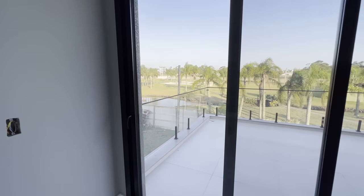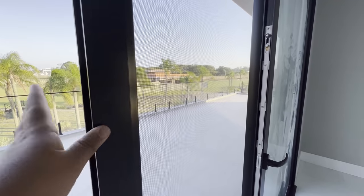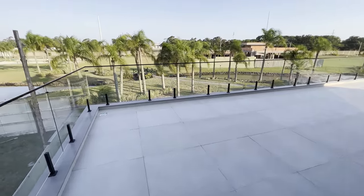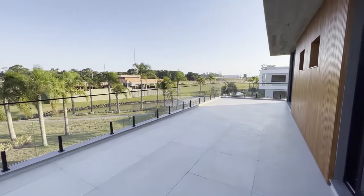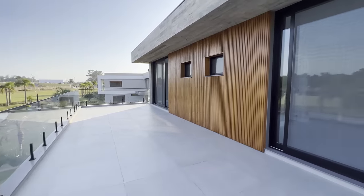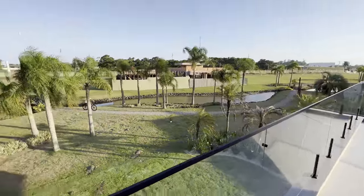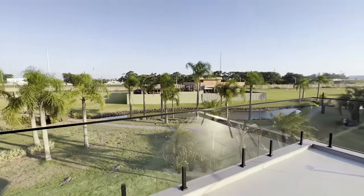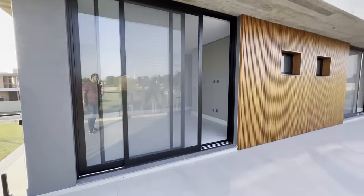Aqui então a gente tem acesso ao terraço. Abertura PVC, tela mosqueteira. Olha que legal esse terraço — sentar aqui, botar uma lareirinha de chama, ficar aqui de noite só curtindo. Essa vista, essa calmaria aqui da praia. Olha o tamanho desse terreno daqui de cima. A lagoa lá. Aqui no final do terraço a gente acessa então a nossa terceira suíte.